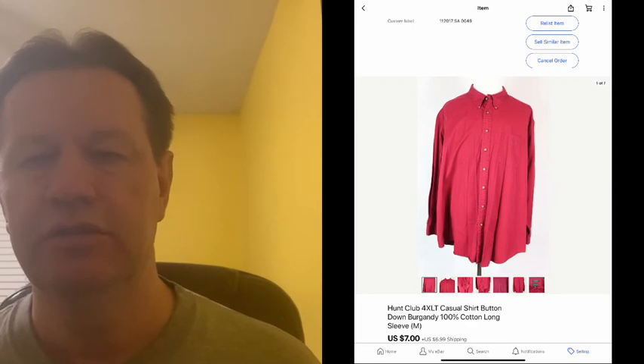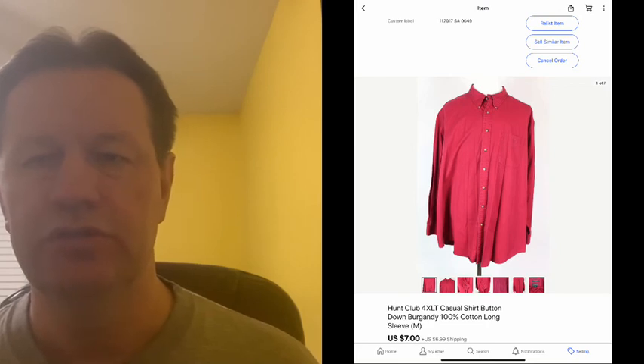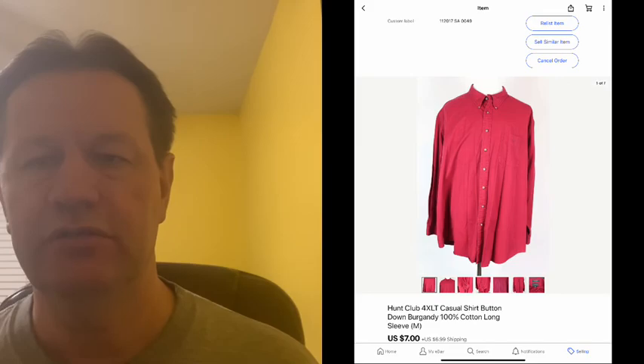The last item that sold this past week was a Hunt Club 4XL tall long-sleeve button-up shirt that sold for $7 plus shipping, also on the clothing sale. I just got that packaged up today and I'm shipping it out tomorrow.